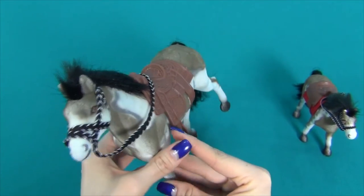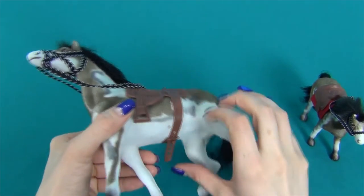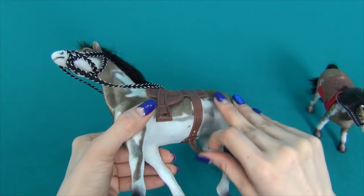Let's look at it from all the sides. It has a pattern here, and it also has a buckle.